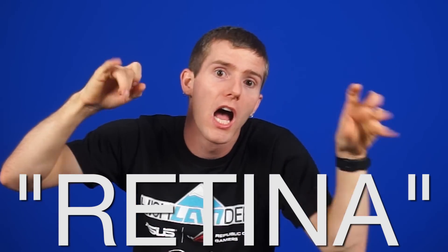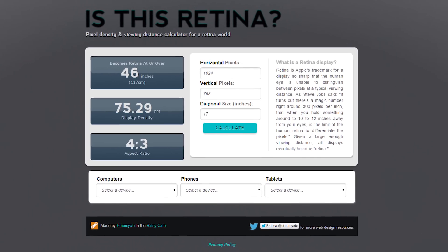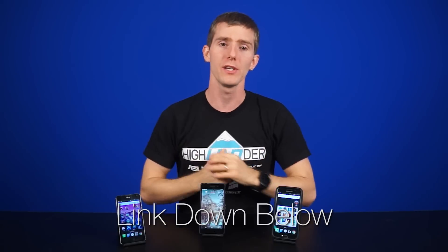While retina is a fancy term meant to sell more Apple devices, we can use that core concept to understand this issue better. In fact, there's even a handy retina display calculator on the web that gives the optimal viewing distance when you input the resolution and screen size. It also gives the PPI and aspect ratio. The link will be in the video description.